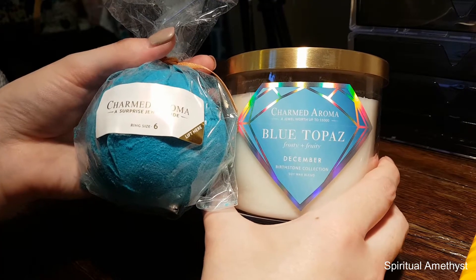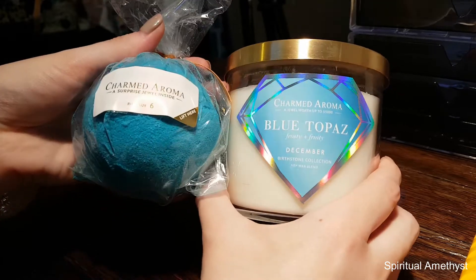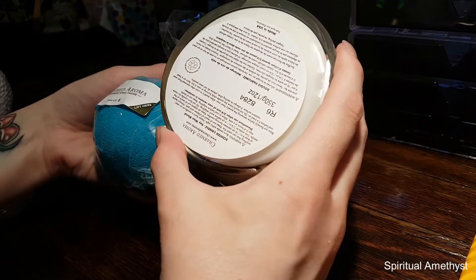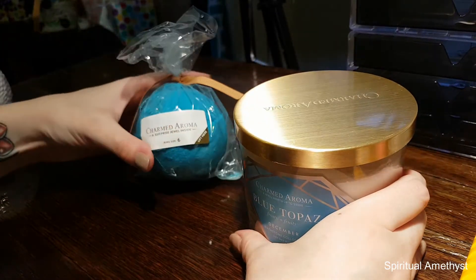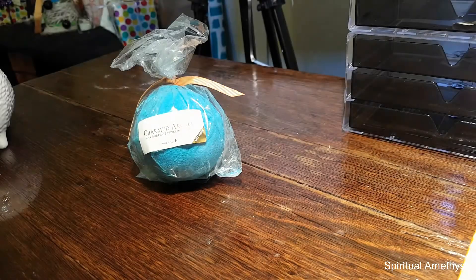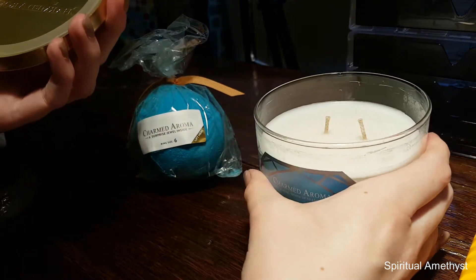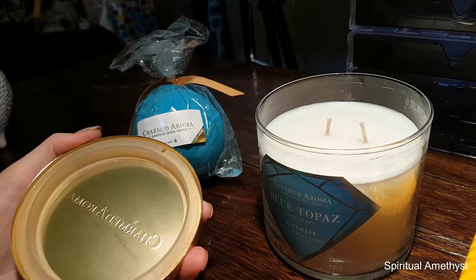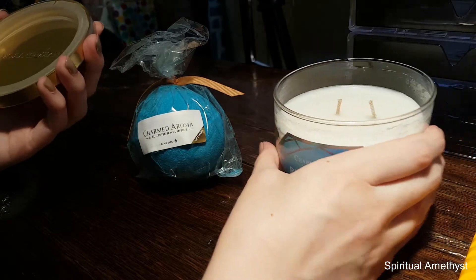I mean they got him because he looks so damn cute, and then I got myself a birthday present — so I got the blue topaz December set which came with a bath bomb and a candle. Let's just see how these guys smell. Mmm, so that smells like fruity perfume.